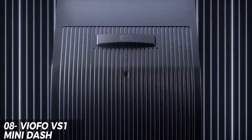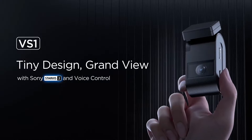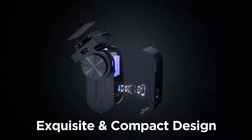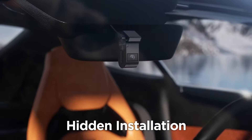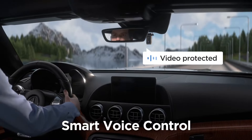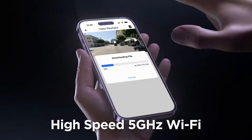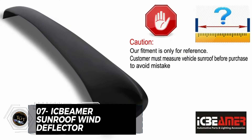The VOFO VCS1 Mini Dash Cam is a fantastic value for the price. With its compact design, it's unobtrusive yet powerful, capturing clear footage in 1080p resolution. The wide-angle lens and built-in GPS provide excellent coverage and tracking capabilities. The camera also features a G-sensor for impact detection and loop recording. The only downside is the lack of a screen, but the smartphone app makes up for it. At just $149.99, it's a great choice for a budget-friendly dash cam.